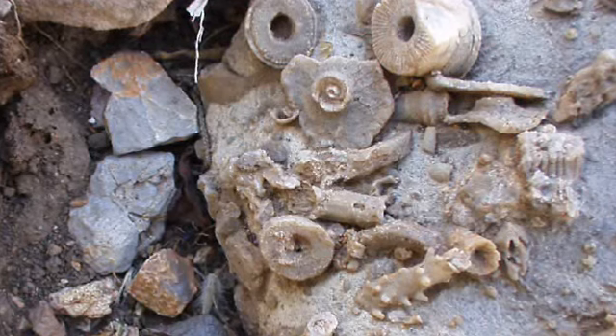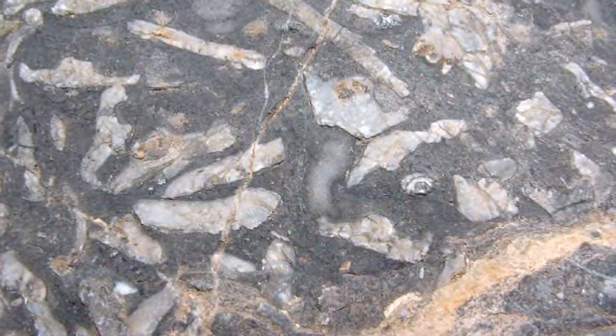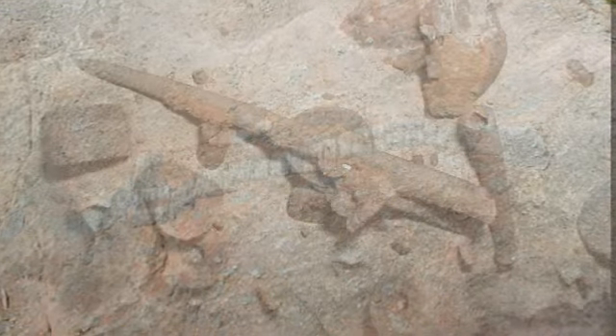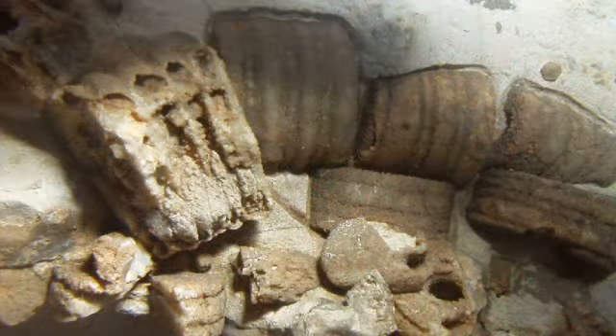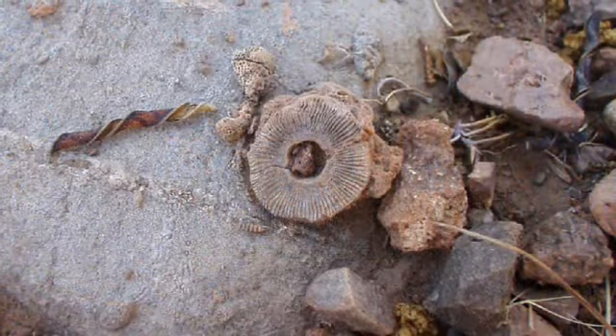Echinoids can be found just about anywhere Paleozoic rocks are exposed. However, due to the shallow properties of the ancient Paleozoic ocean, most sea urchin tests and spines and crinoid stems and calyxes became disarticulated after death by wave action or predation. Finding and identifying complete specimens can be a real challenge.